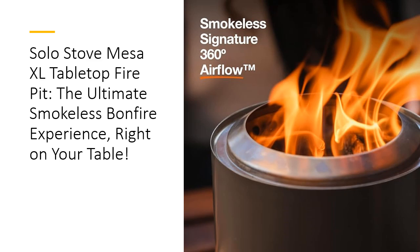Built to last a lifetime, the Mesa XL features durable 304 stainless steel that withstands intense heat while remaining lightweight and portable. At just 2.3 pounds, this fire pit travels effortlessly from the backyard to the campsite, thanks to its compact size and convenient nylon carry bag.